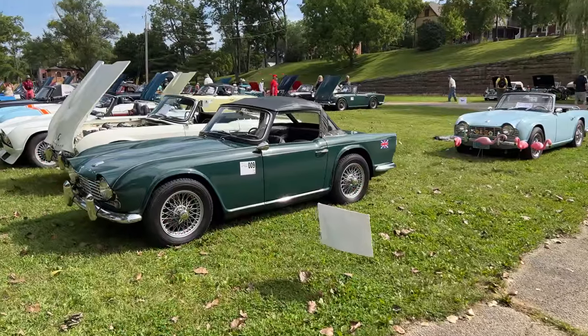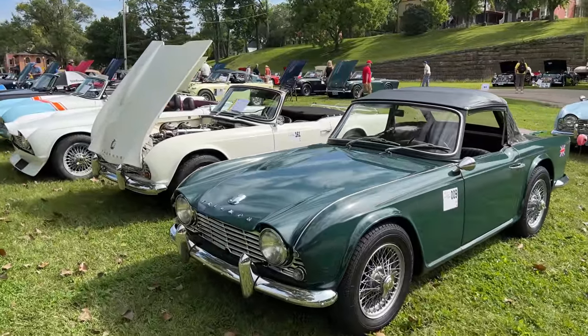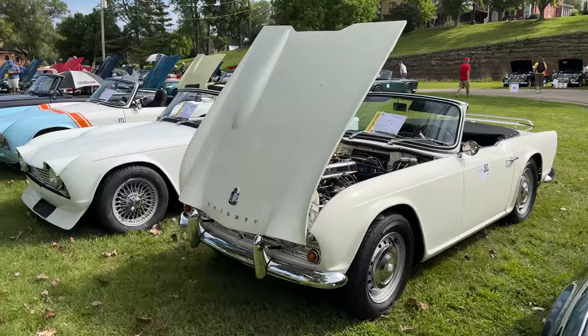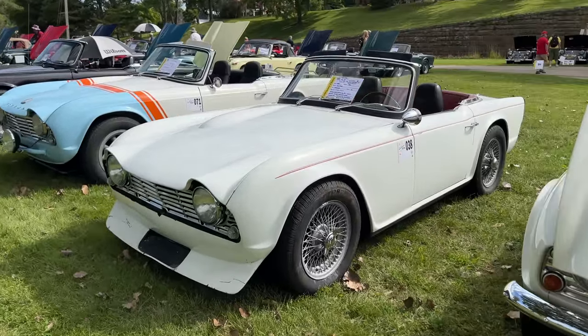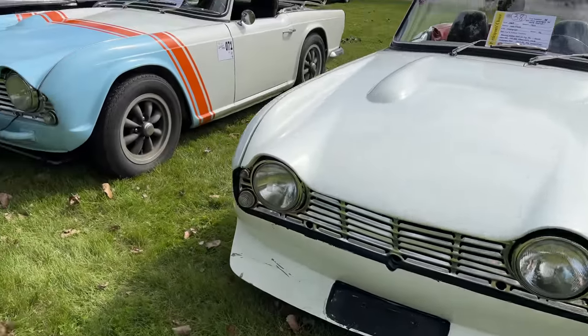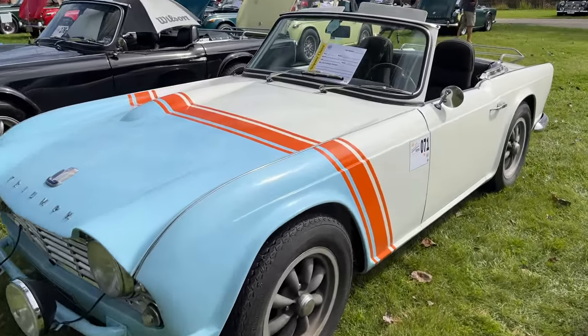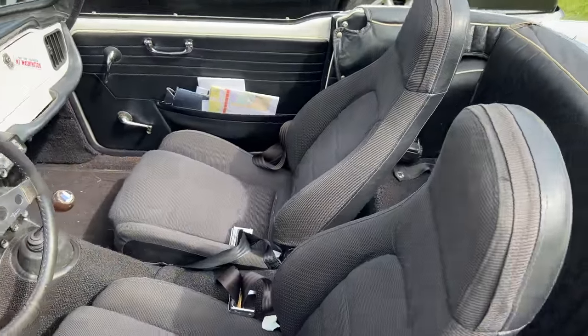Now we have the TR4s. Being as these are parked this way, I may not be able to get to every car, but if we see something interesting I'll try to check it out. This one has an interesting air dam on the front. I love the stripes on this one — very reminiscent of the TR250. Looks like they have Mazda Miata seats in this one.